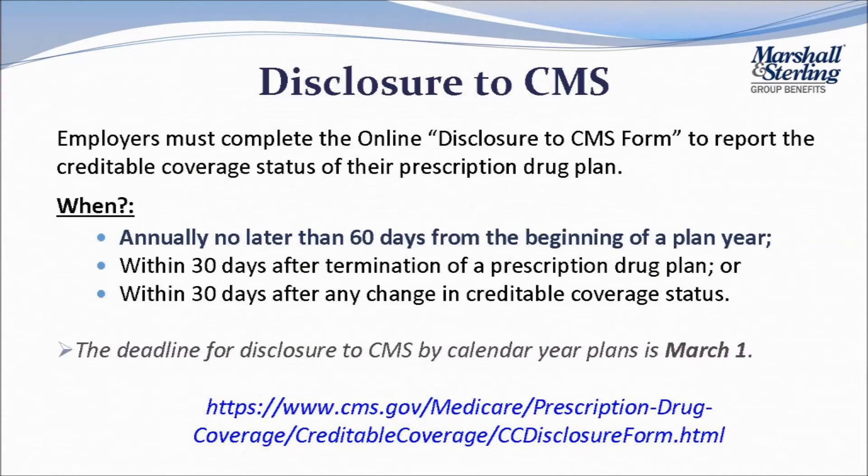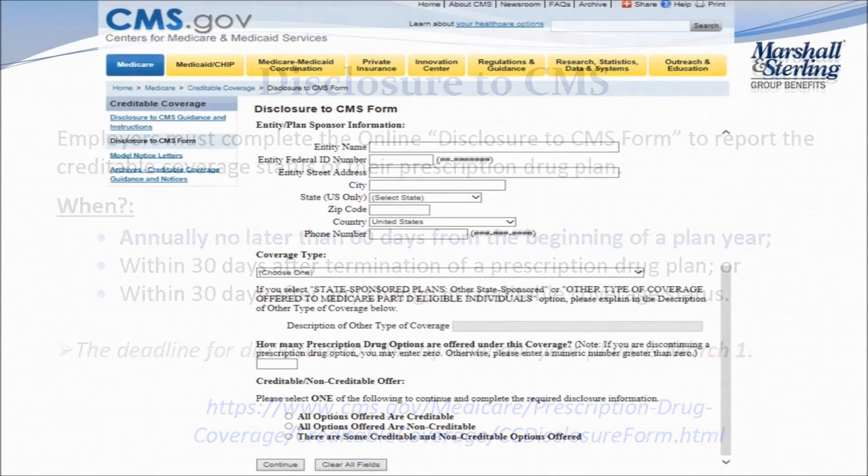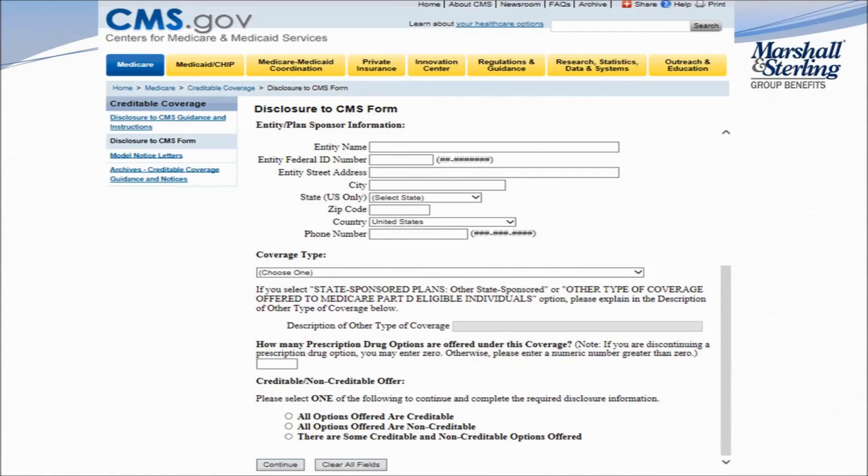Annually, employers must also disclose to CMS via their online disclosure form the creditable coverage status of their prescription drug plan. On the CMS website, you will enter, verify, and submit disclosure information, and you will receive submission confirmation once completed.